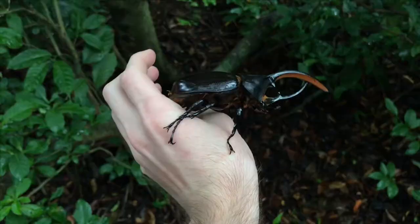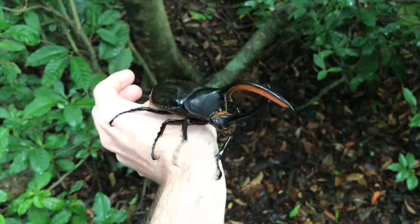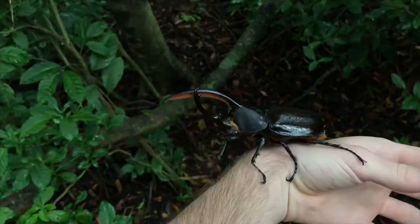Take a look at the orangish hairs on the top horn. These are sensory organs which help the beetle orient itself, because it cannot see up to its top horn due to its eyes being on the side of its head. This is a big help.